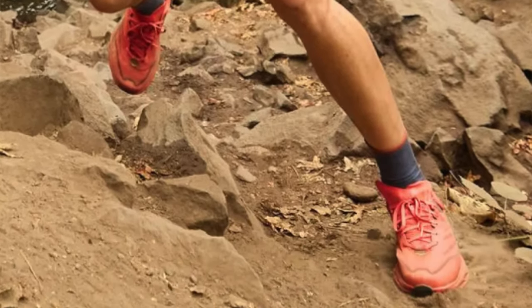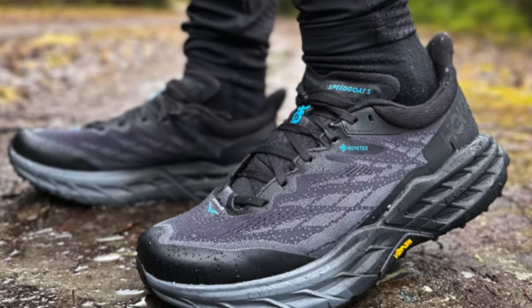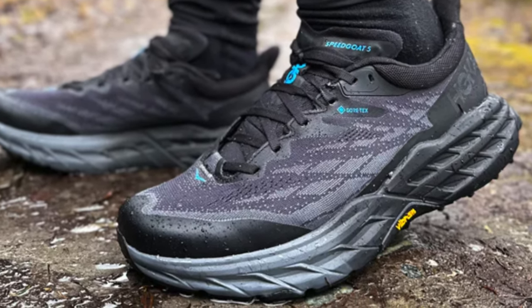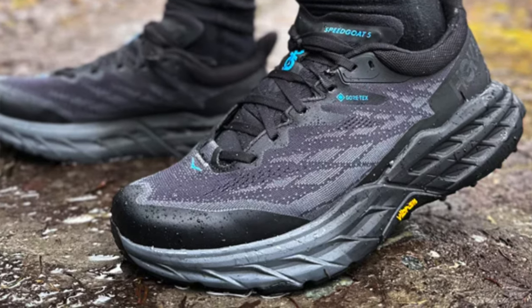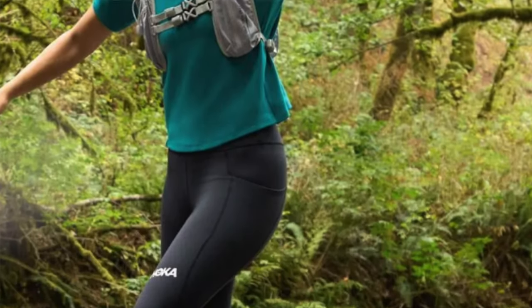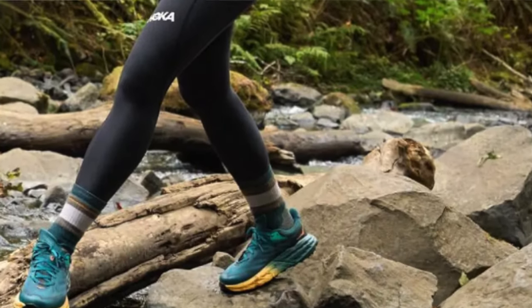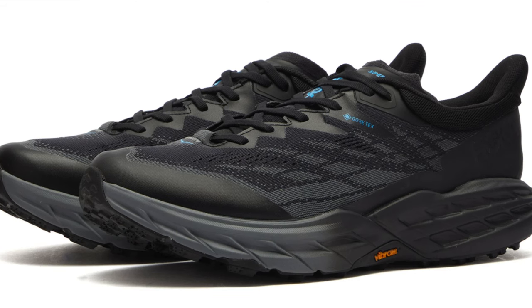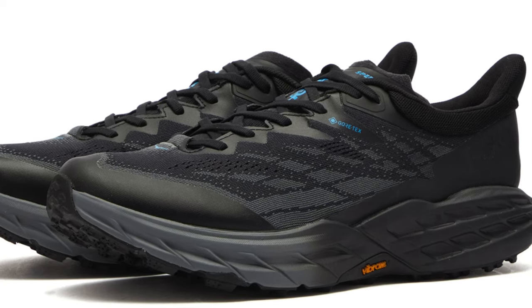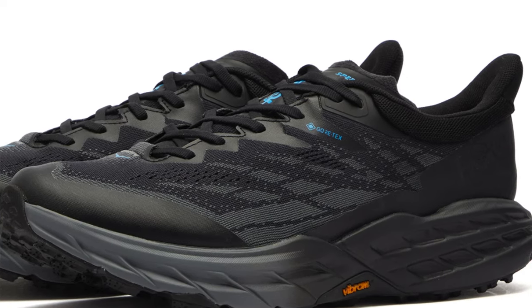Key features: cushioning plush enough to make your feet question if they've gone to foot heaven. Grip — more grip than a toddler on a candy bar, ensuring you stay upright on sneaky trails. Durability — might not outlast your favorite jeans, with a tendency to pack it in quicker than a tourist in a rainstorm. New uppers have ditched the overlays for a more free-spirited approach, which might leave you feeling a bit unsteady on technical terrains. Perfect for weekend warriors and 'I'm only here for the views' hikers seeking cloud-like comfort on established trails.